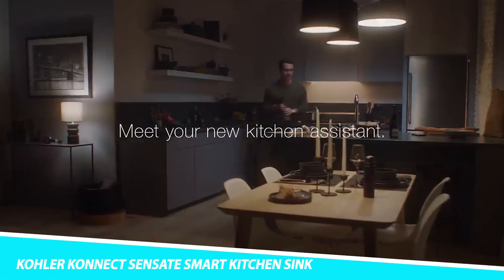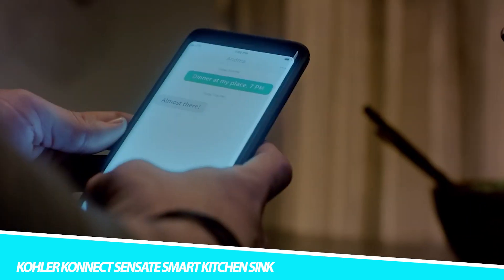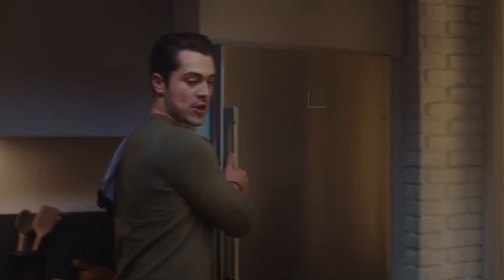Kohler Konex Sensate Smart Kitchen Sink. Make your kitchen smarter with a Kohler Konex Sensate Smart Kitchen Sink faucet. This virtual kitchen assistant features voice activation technology, making it compatible with Amazon Alexa, Google Assistant, and Apple HomeKit.